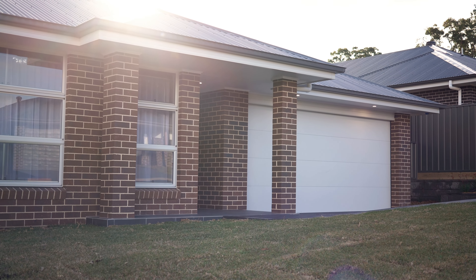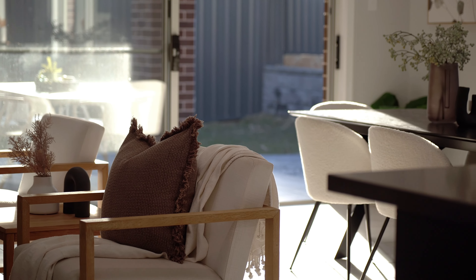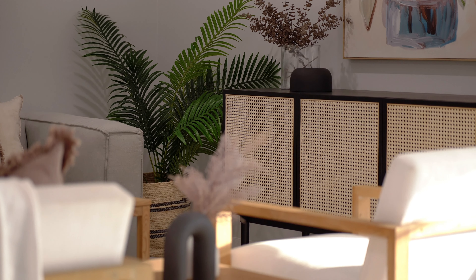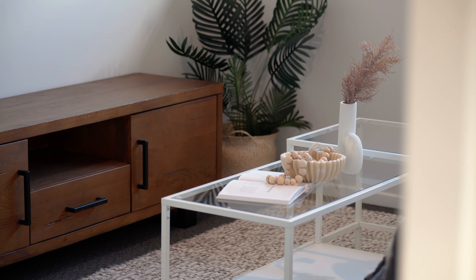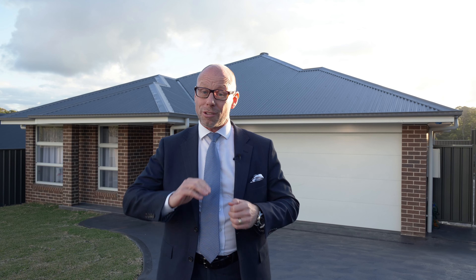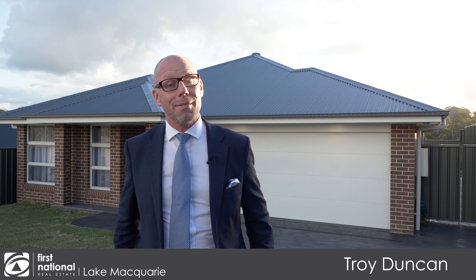Hey guys, I've just listed the most remarkable family home. It's brand new, located in a lovely quiet side street. It has expansive living areas. Once you step inside this home, you'll be astounded at how big it is — it just keeps going and going. I'm Troy Duncan from First National Home Acquarie and welcome to 11 Yarra Street, Edgeworth.